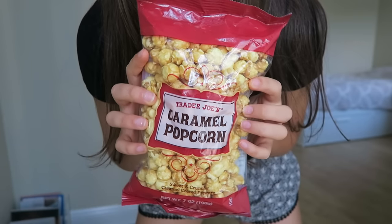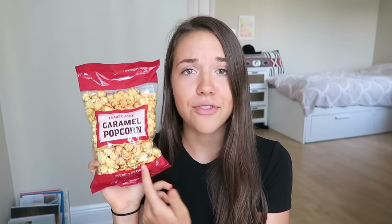Another cool thing about Trader Joe's is they actually have vegan caramel popcorn, which I have never seen at any other store before because usually there's milk or butter in the caramel, but this is really low in fat too. So it qualifies as a high carb low fat snack. You could totally just bring this to the movies with you and say no thank you to all the buttery nastiness that's in movie theater popcorn.